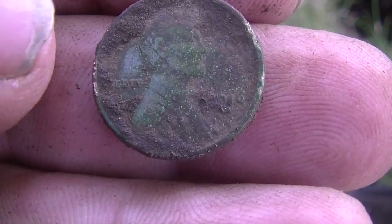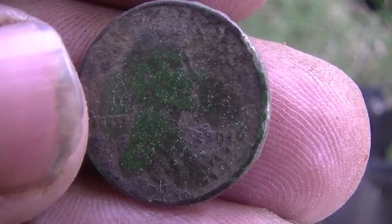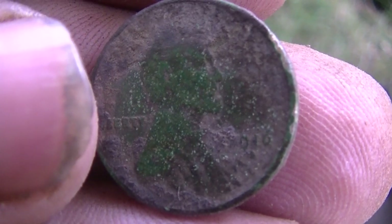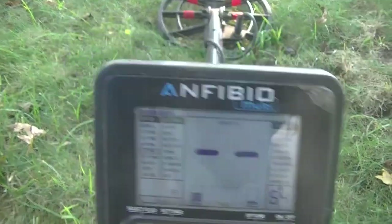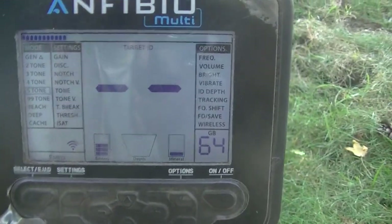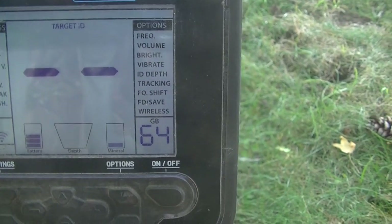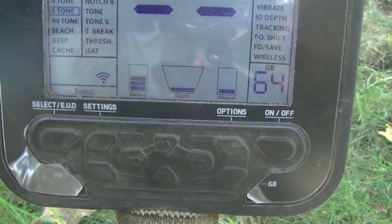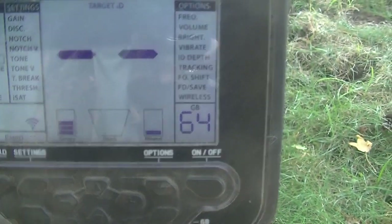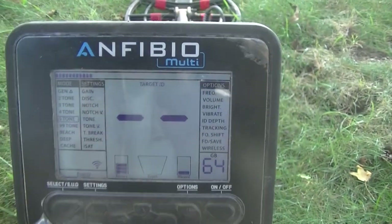Alright guys, I just popped this dude out — looks like it might be an older wheat. 1916. That's a good one. Let's go on. Hey guys, I am hunting with the Amphibio Multi today. Hunting in five tone, got my discrimination level up to about 22 across the top bar there, ground balance set to 64, and running on 70 on my gain. Let's see what else we can get.